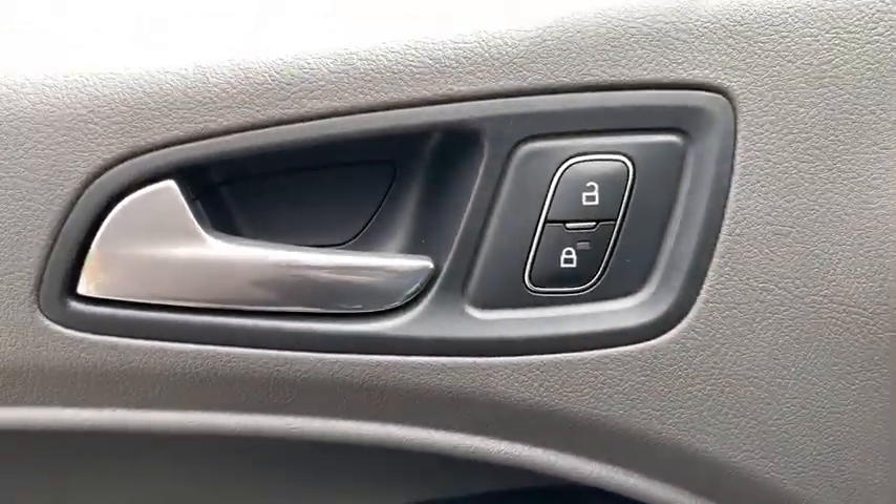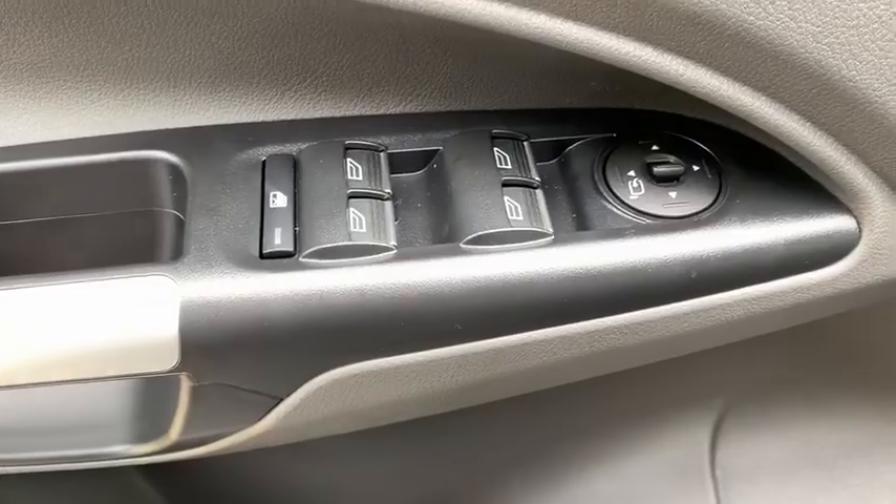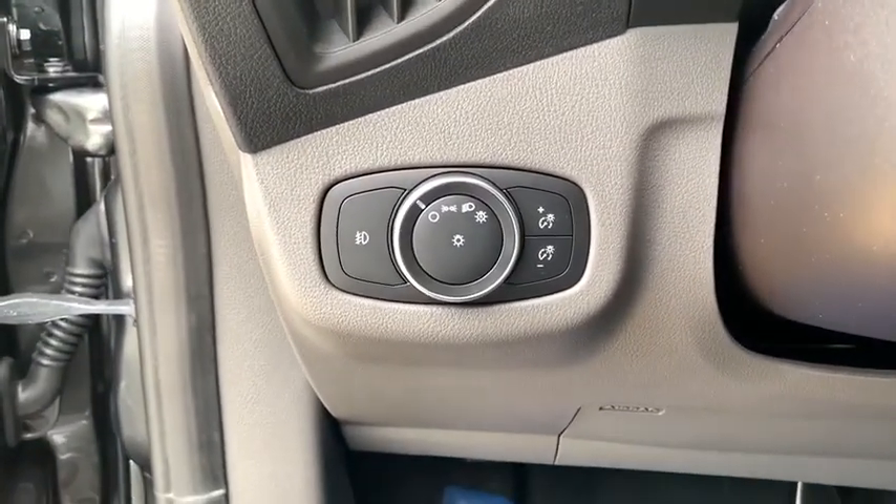Fog light, power windows, tachometer, brake assist, overhead console, remote keyless entry, power driver's seat, tilt steering wheel, front bucket seats, rear window wiper.